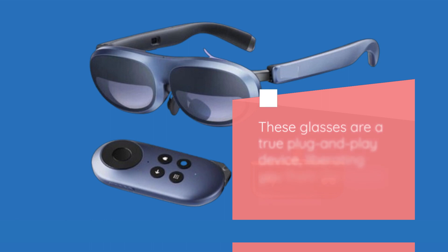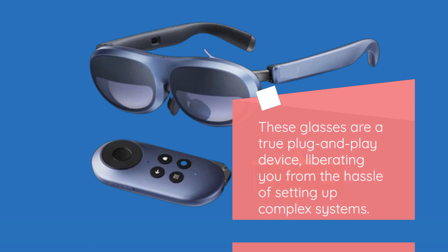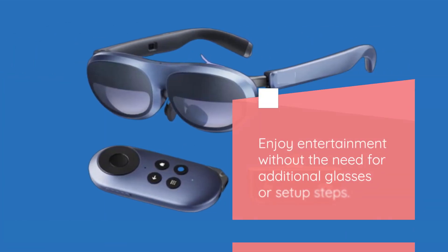These glasses are a true plug-and-play device, liberating you from the hassle of setting up complex systems. Enjoy entertainment without the need for additional glasses or setup steps.